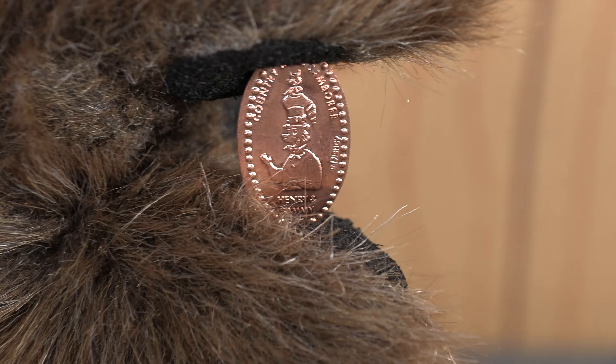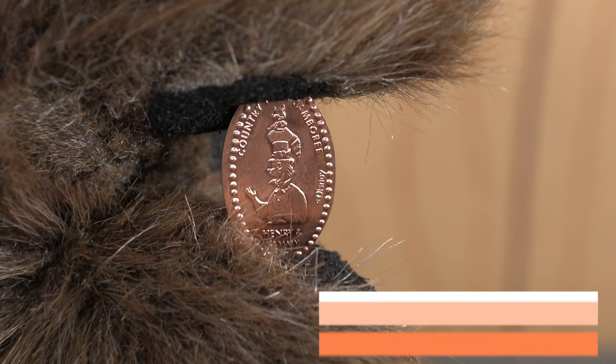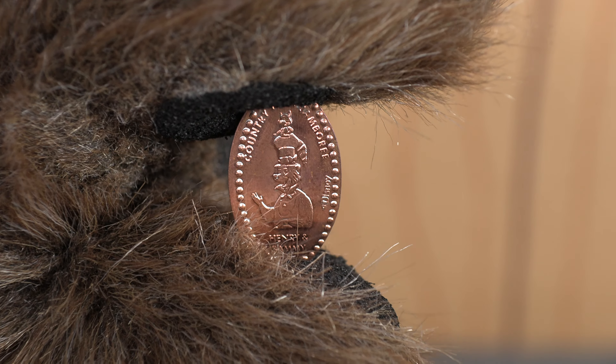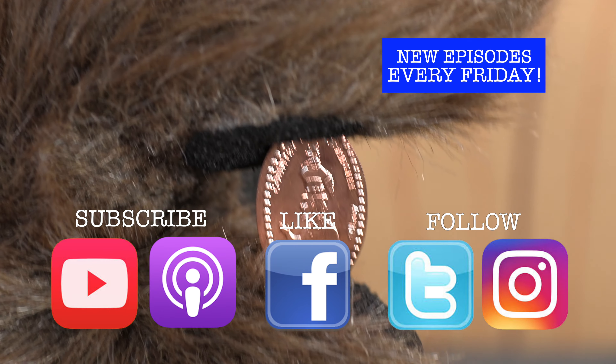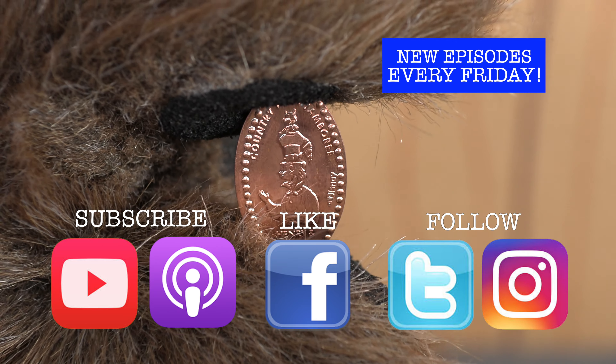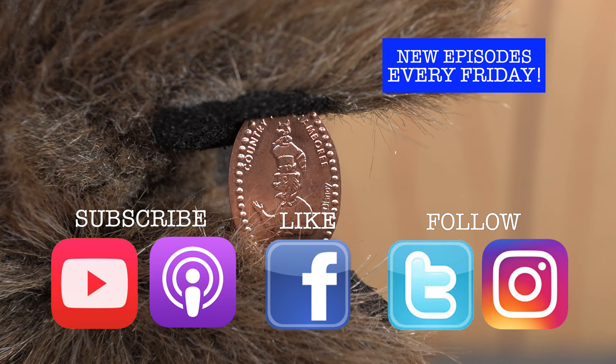What do you think about this pressed penny? Let me know in the comments below or over at the Country Bear Collector Show Facebook page. If you like the show, make sure you're following us on social media so you always know what's going on. And if you really like the show, be sure to subscribe on Apple Podcasts, YouTube, or wherever you get video podcasts.